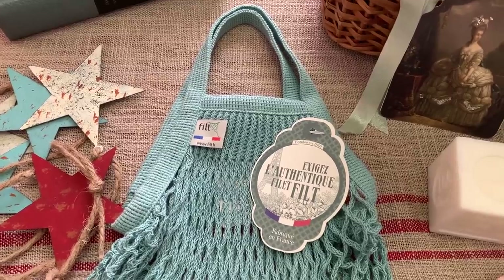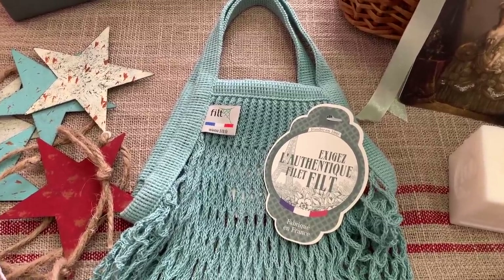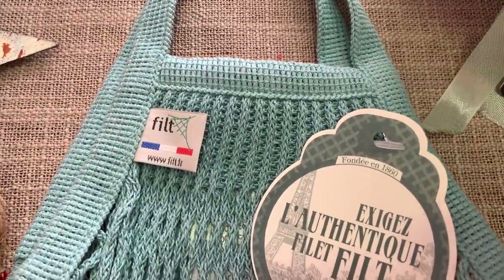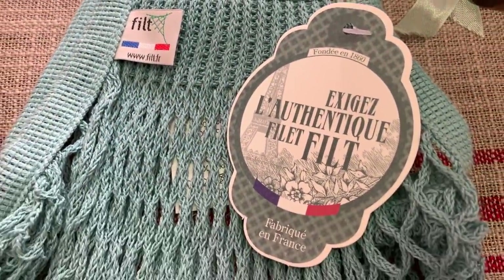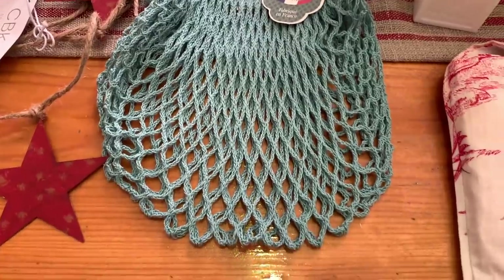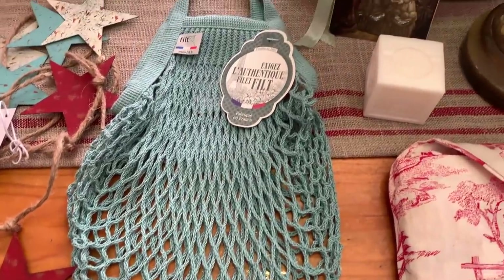The next item is this blue bag that I got — it is made in France. Such a cute little bag, like one you'd take to the market.